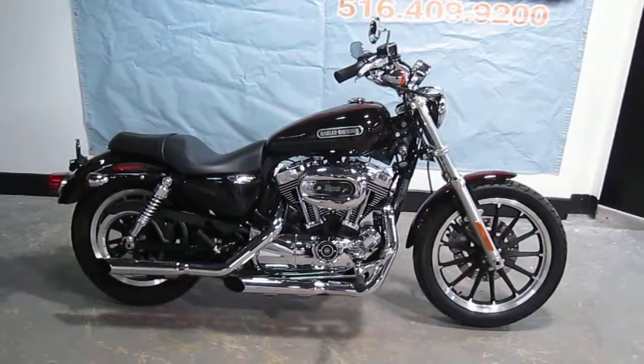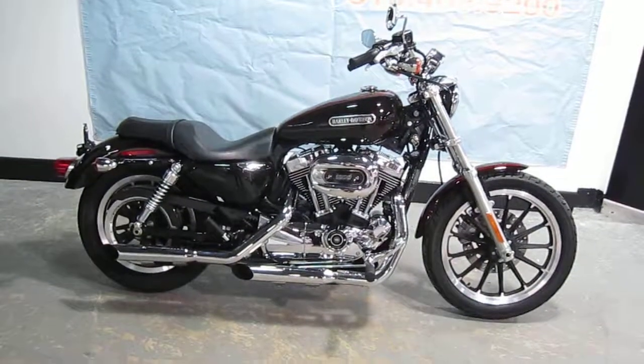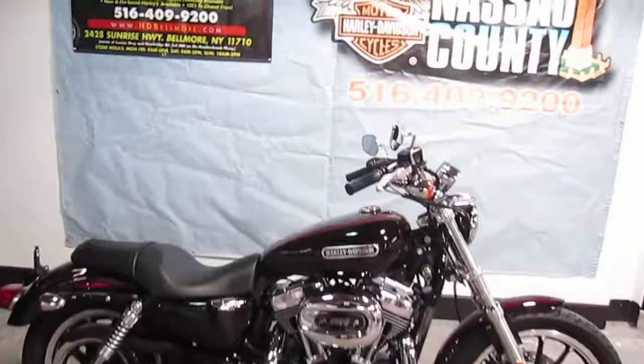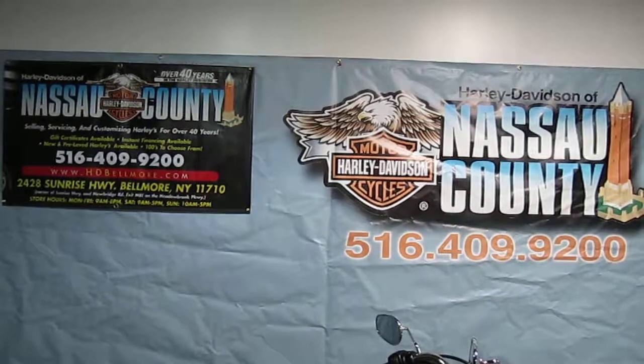Okay, if you'd like to buy this bike, please call our sales department at 516-409-9200. Refer to bike U741. Thanks and have a great day.